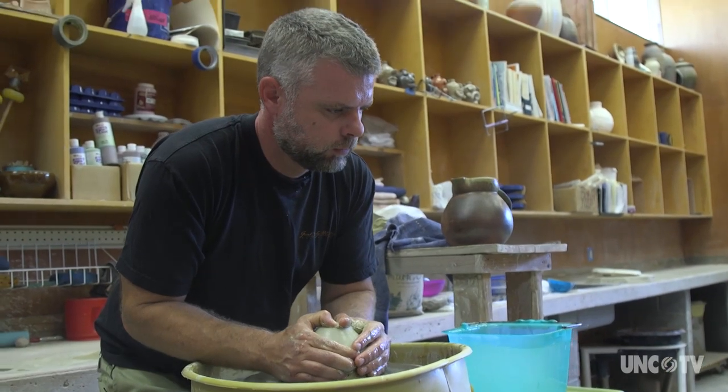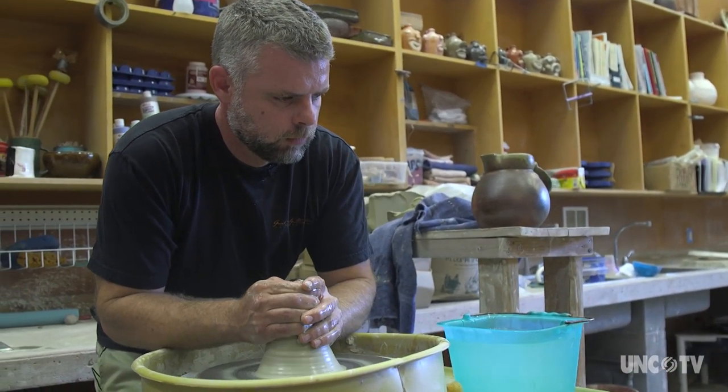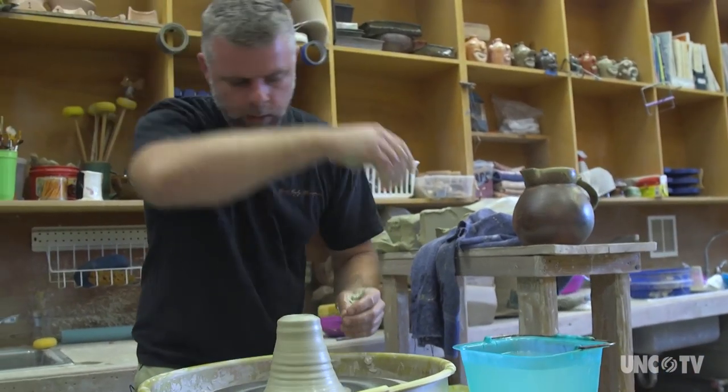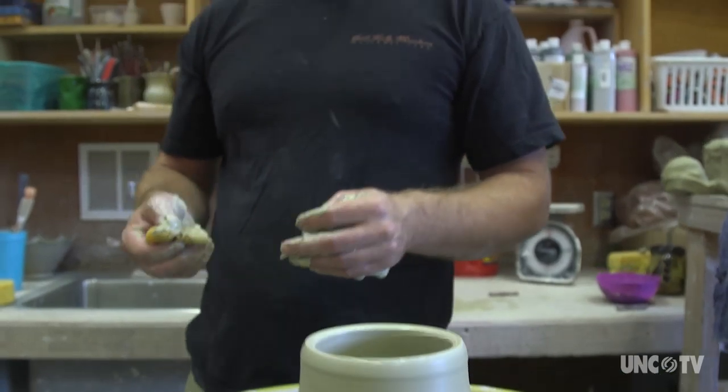Chad Brown turns pots at the North Carolina Pottery Center, just one of the many facets this museum, resource center, workshop, and gateway to Seagrove displays. "I've heard it said they should feel empty when you pick it up."